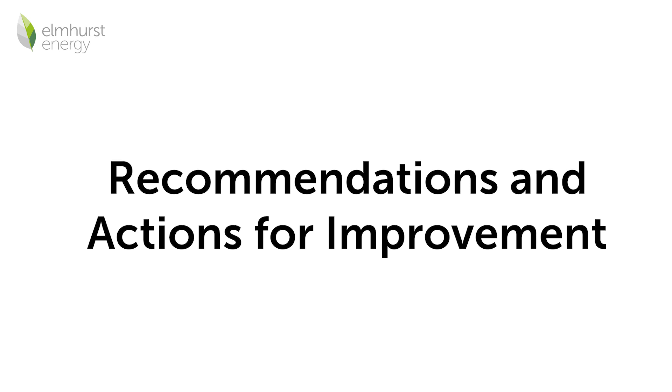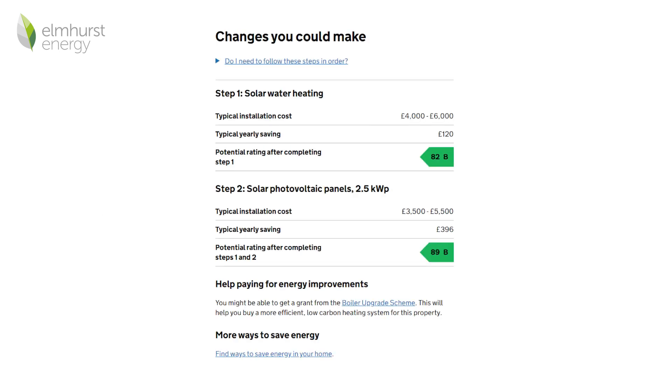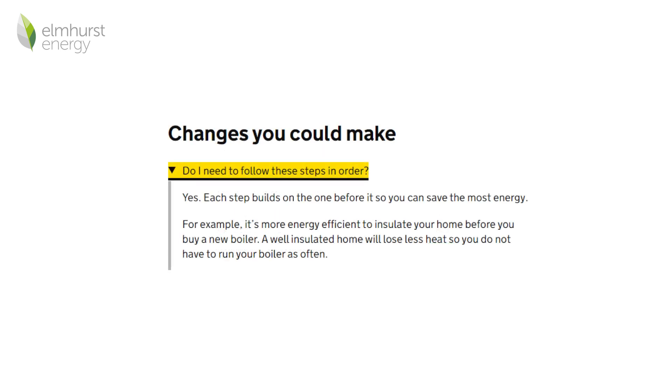Recommendations and actions for improvement. A list of recommendations will be included on an EPC to help improve the energy efficiency of the property. Alongside each recommendation will be a typical installation cost and a potential rating after the improvement has been installed. The recommendations provided on the certificate should be completed in the order they appear on the EPC, as they are cumulative.